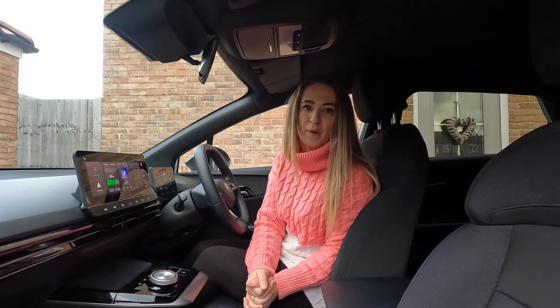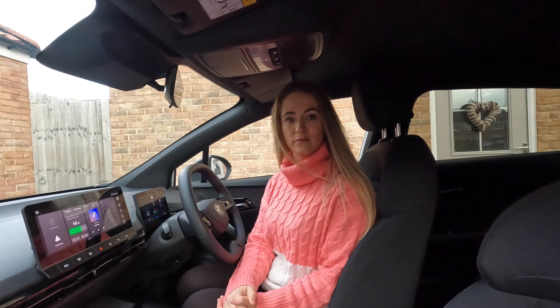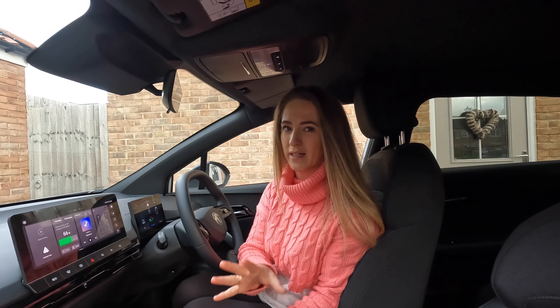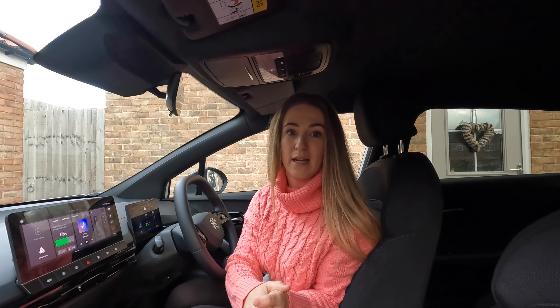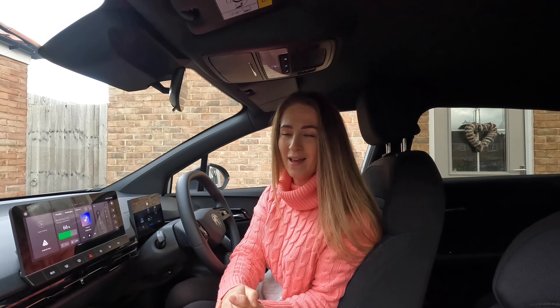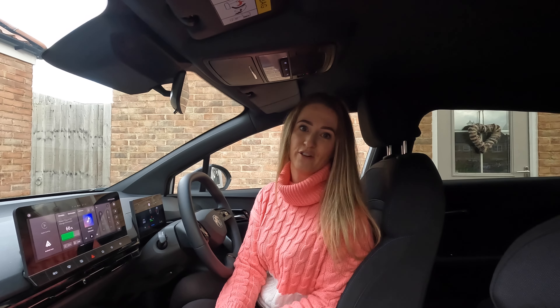Another point about the MG4 that I found a little bit annoying is the extent of range loss you get in the winter months. You always expect a little bit of that, but to go from around 218 miles in the summer down to a maximum of 150 miles in the winter is quite a significant drop — certainly a lot more than I expected for this car.